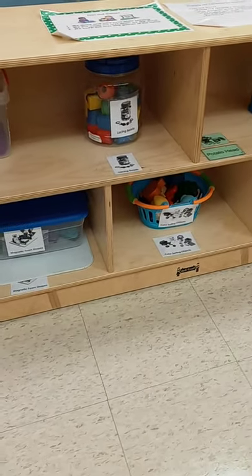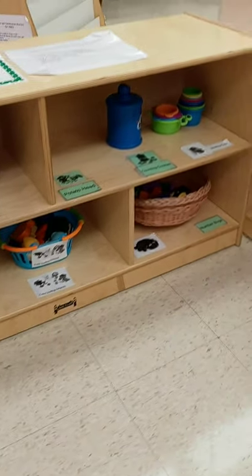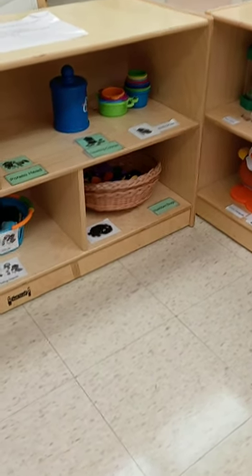We have some lacing beads, some different color sorting objects, we have counting cookies, we have number bugs, and nesting cups.